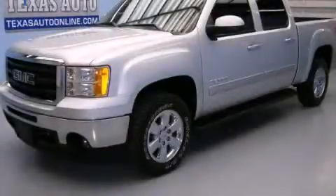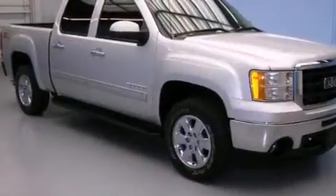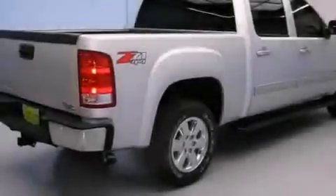This is a 2011 GMC Sierra 1500, made for the job site, the trail, and the town. It features a 5.3-liter, 8-cylinder engine, an automatic transmission, and 4-wheel drive.